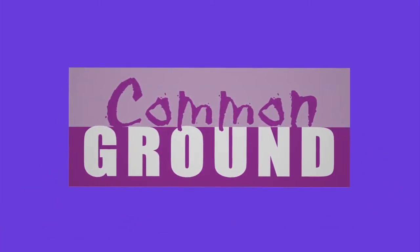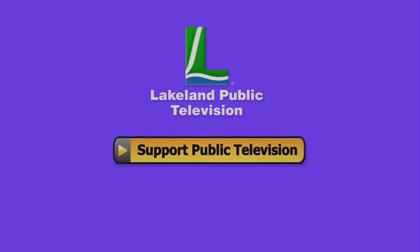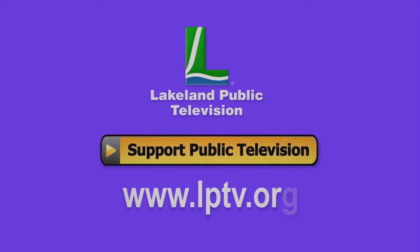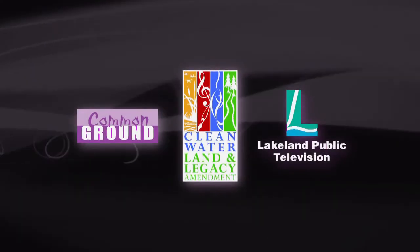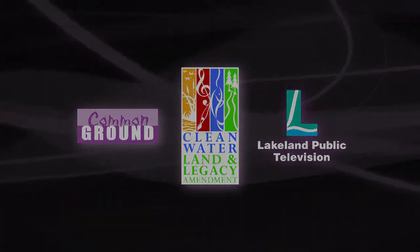If you enjoy watching Common Ground online, please consider making a tax-deductible contribution at lptv.org. Common Ground is funded by the Minnesota Arts and Cultural Heritage Fund and the citizens of Minnesota.